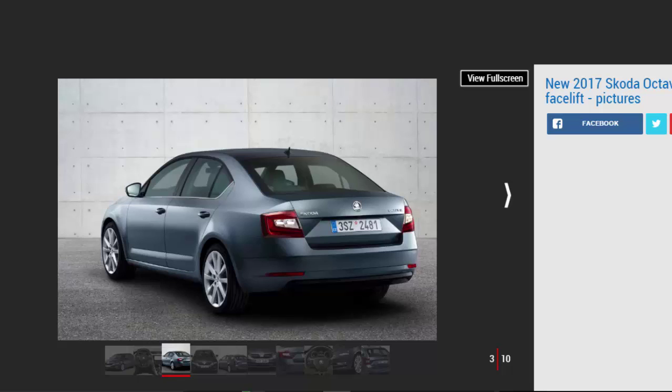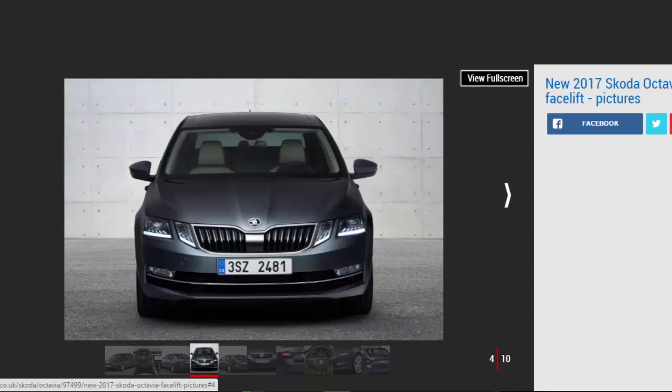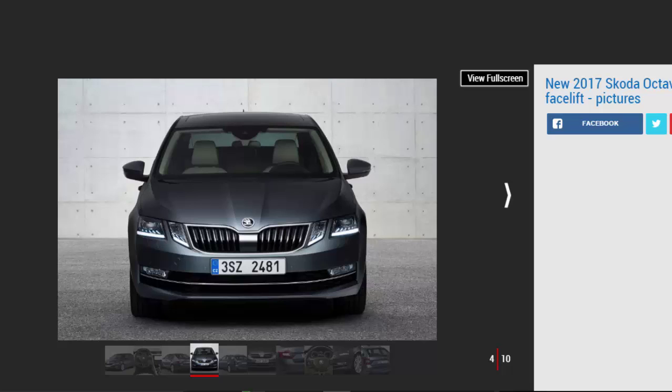The Scout and VRS editions get their own more powerful motors, though these models aren't due until later in spring next year. No mechanical changes are listed for the regular Octavia, which remains based on one of the longer versions of the VW Group's MQB chassis, leaving its wheelbase and overall dimensions unchanged.